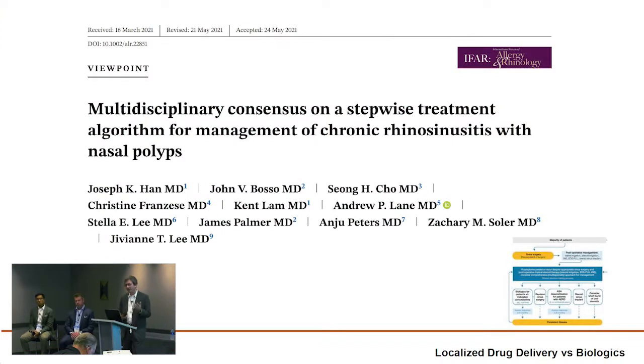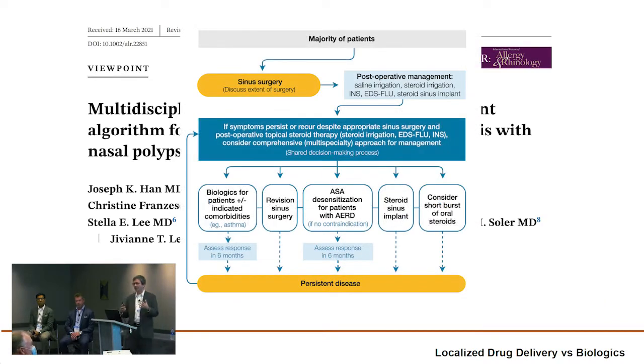This is a very interesting publication that is very thoughtful in putting together all our different options for the treatment of CRS with nasal polyps. These guys did a really nice job. This is part of the treatment algorithm outlined here, and what they're calling out in this group is for patients who have recurrent nasal polyps, they highlight five different options.